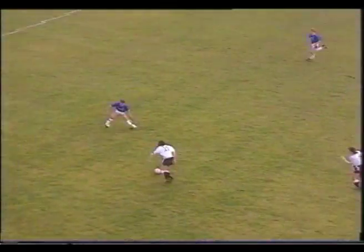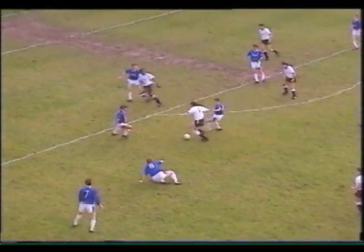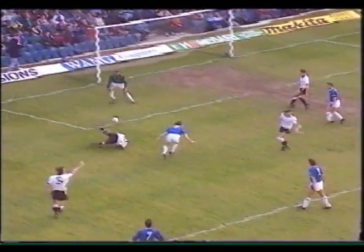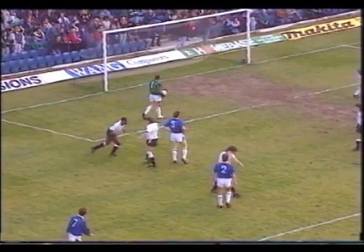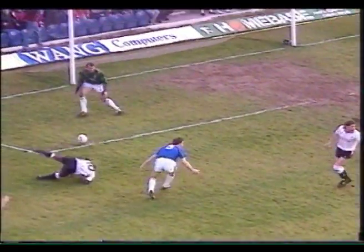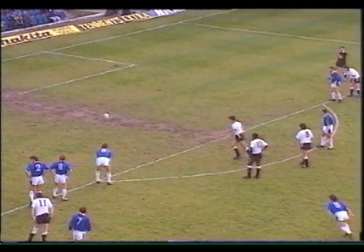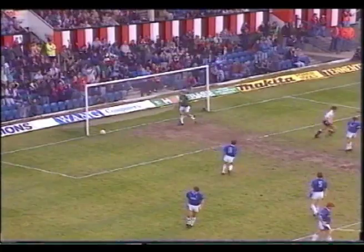Midway through the first half, Derby are level. Ted McMinn for Paul Williams, and he's brought down by Dave Watson. Watson definitely catches the forward's arm, but he might be a bit fortunate to get that decision. It's Mick Harford given the job, and he beats Welsh international Neville Southall from 12 yards.